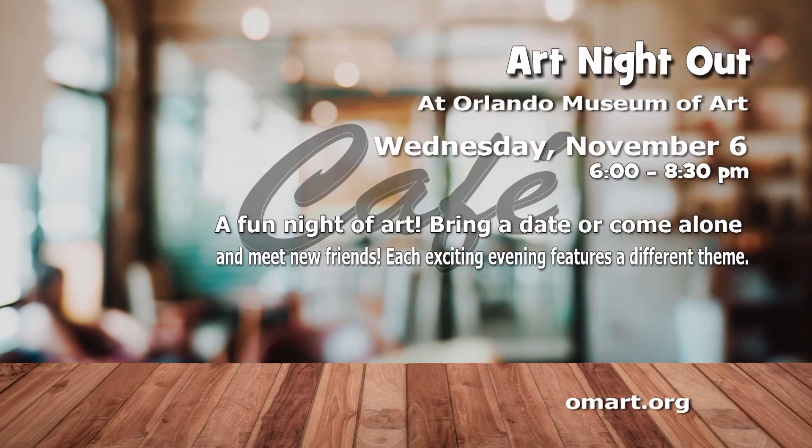Head over to the Orlando Museum of Art for a fun night of artistic expression at this month's Art Night Out on November 6th from 6 to 8:30 p.m. Bring a date or come alone and meet new friends while you work alongside an art teacher to create your own masterpiece. Each exciting night features a different theme and the class price includes all materials, but space is limited and pre-registration is required. Go to omart.org for more information and to register.